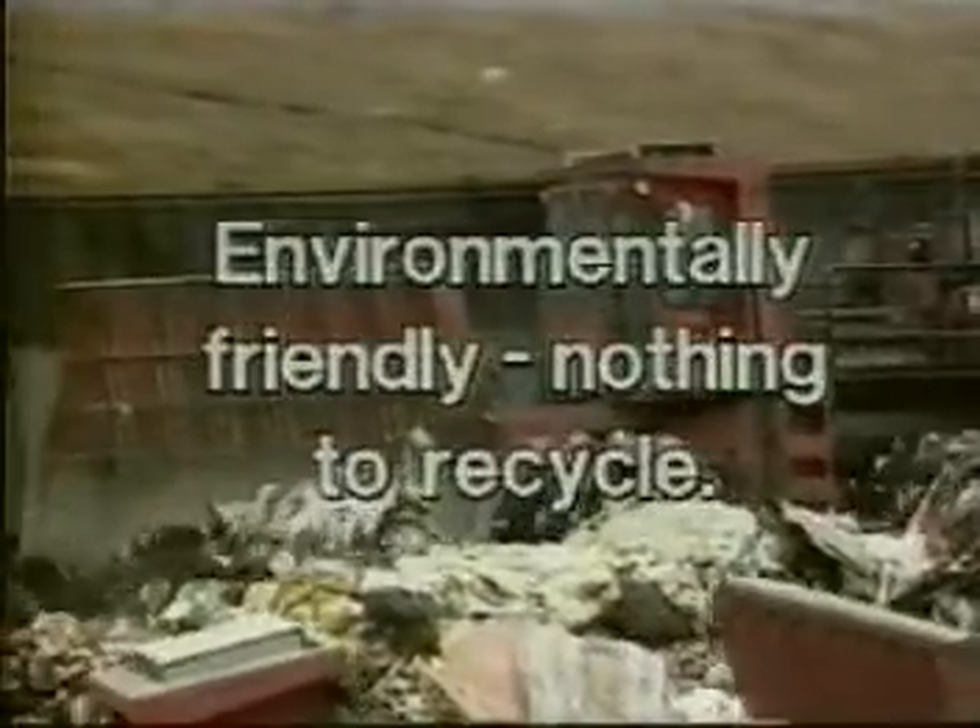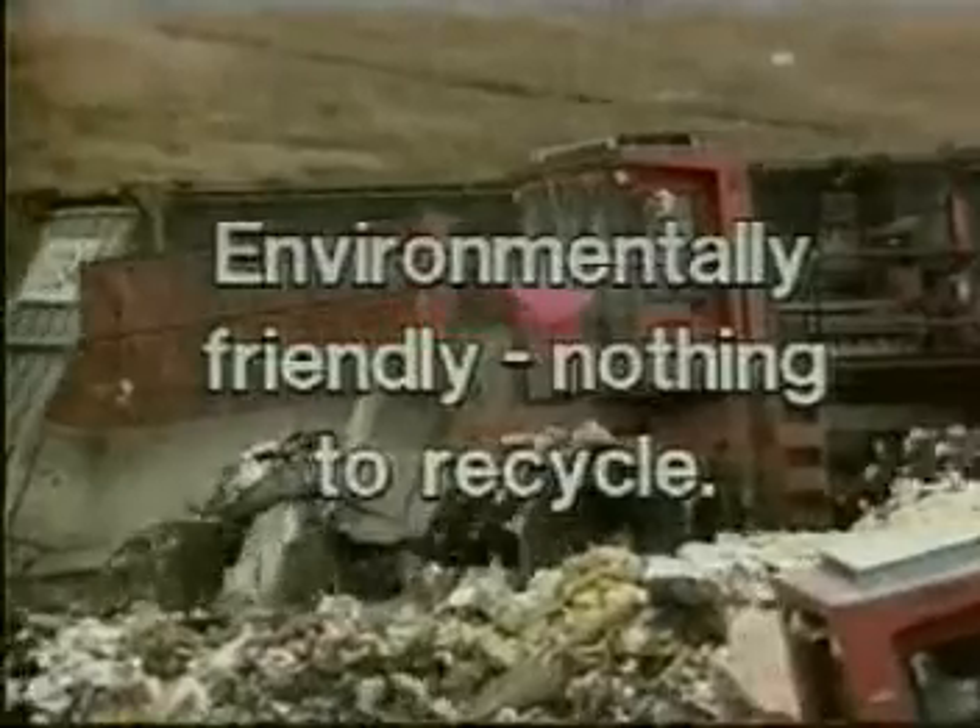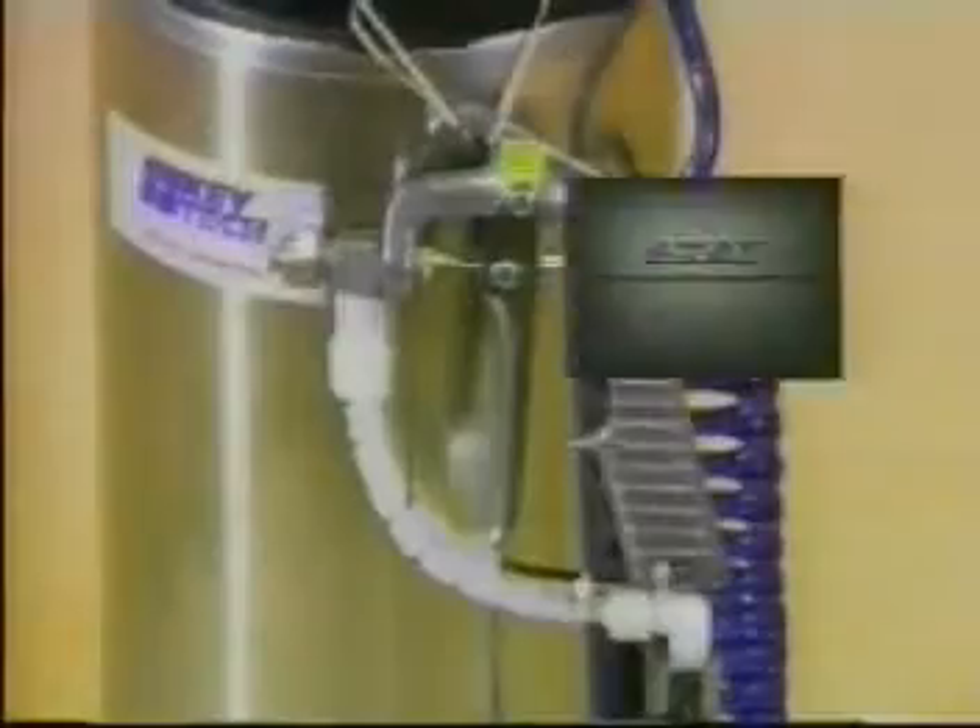While Lock and Pop is protecting your shipments, it's also protecting our environment. Lock and Pop is environmentally friendly, takes less energy to produce, and there's no plastic waste requiring disposal.